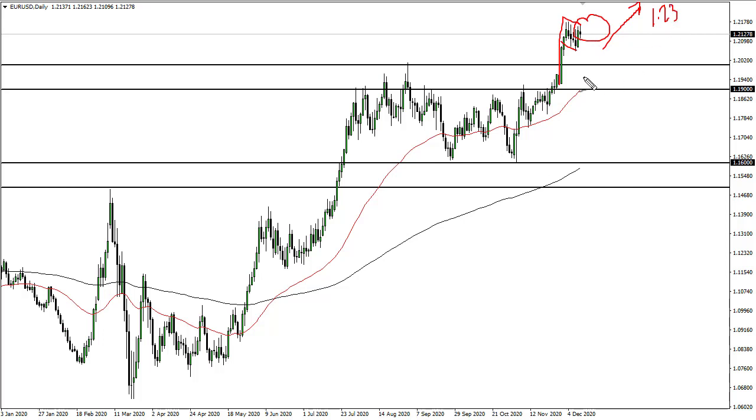A no-deal Brexit will punish the pound, but it's going to have an effect on the euro as well. I do think we eventually go to 1.23, and this pattern does measure for that target.